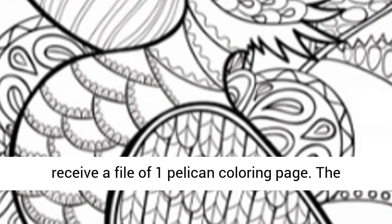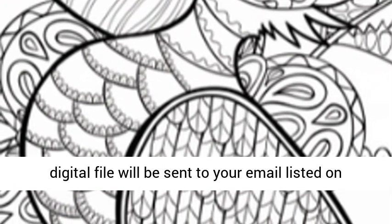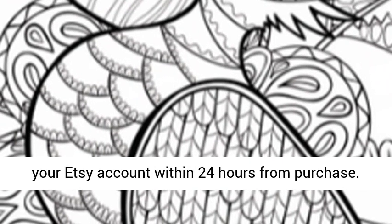You will receive a file of one pelican coloring page. The digital file will be sent to your email listed on your Etsy account within 24 hours from purchase.